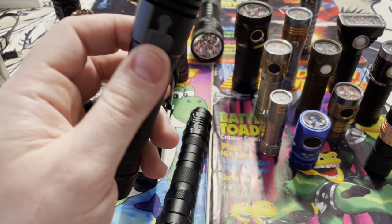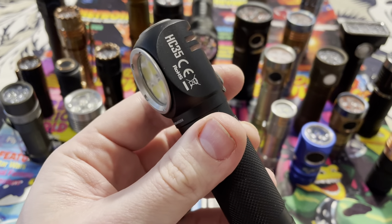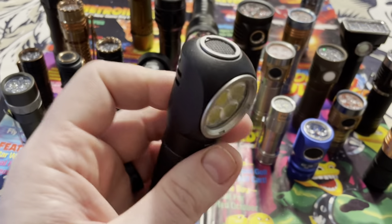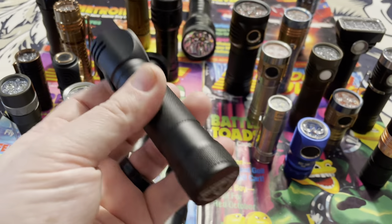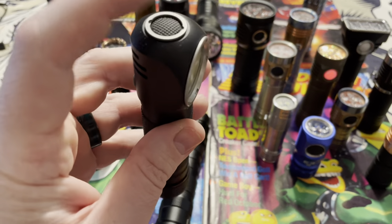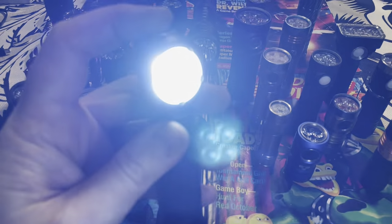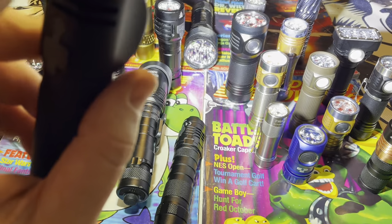This is another Nitecore — I believe this is the HC35 headlamp at 2700 lumens. Rechargeable, it has four LEDs, pretty beefy, and uses a 21700 battery. Just another awesome flashlight — super bright wall of light, very floody.